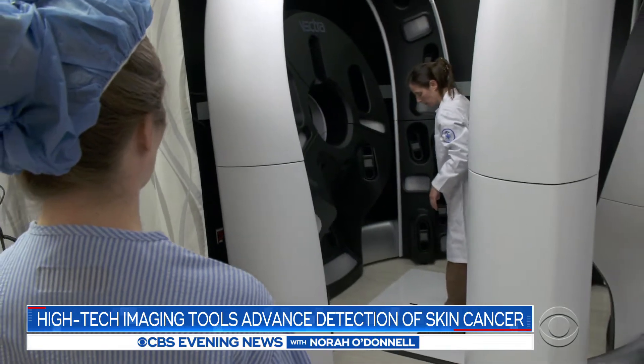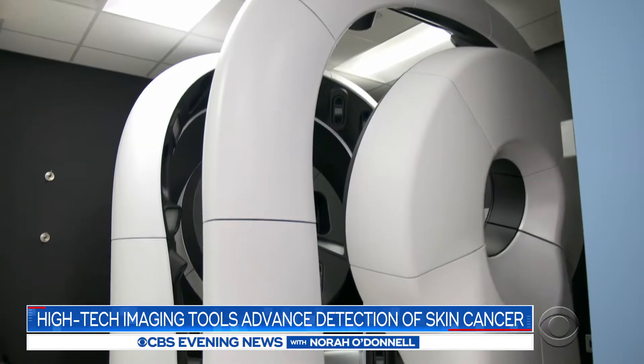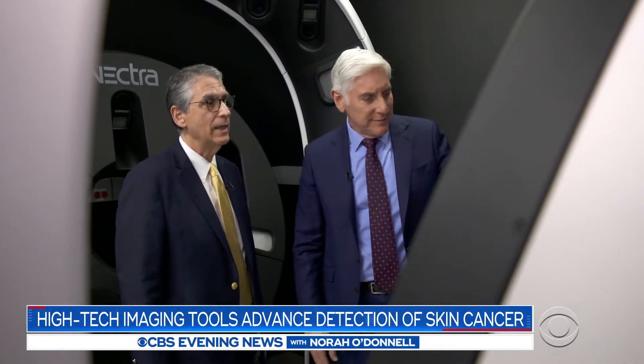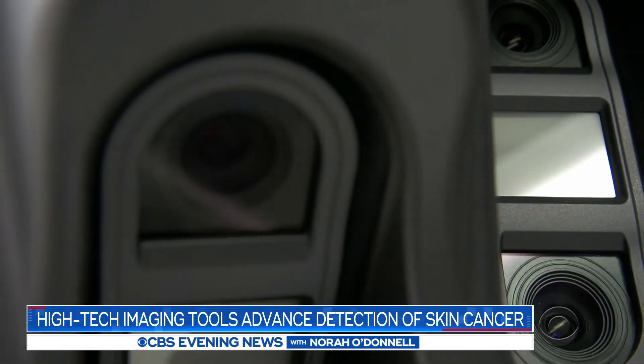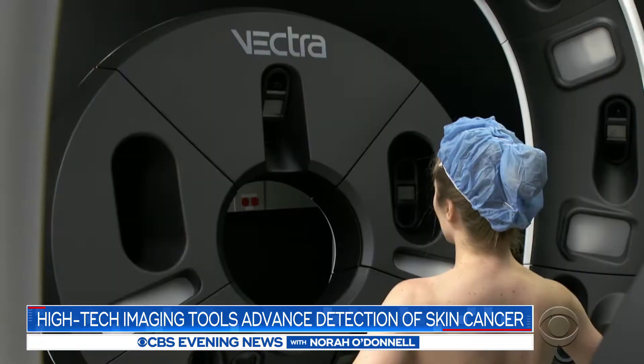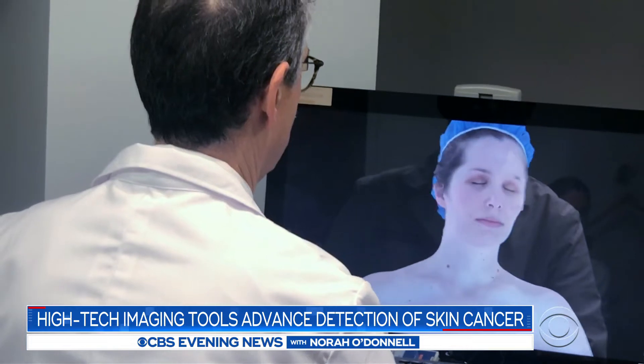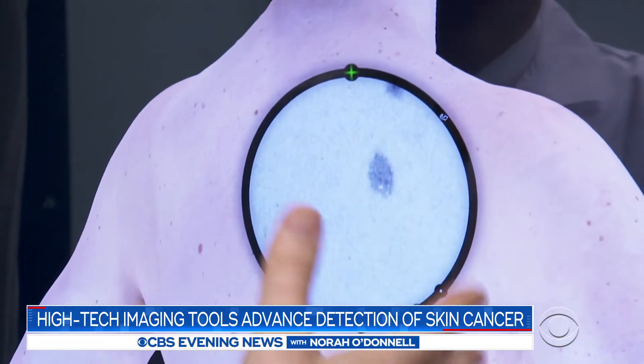And you're going to stand right here. The future of skin cancer screening has arrived with this odd-shaped machine. These are all cameras here? Yes, a total of 92 cameras. They all shoot essentially simultaneously. Then, within minutes, a software program builds a 3D image of the patient's body in precise detail.